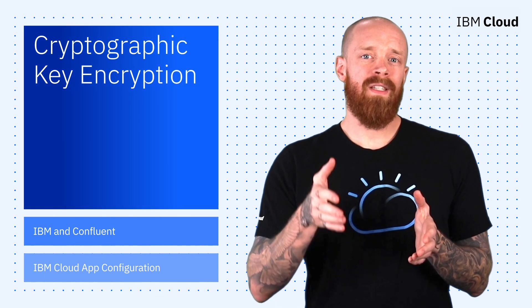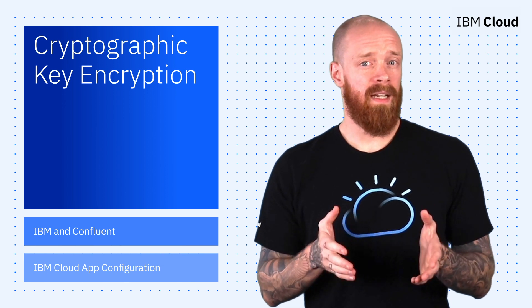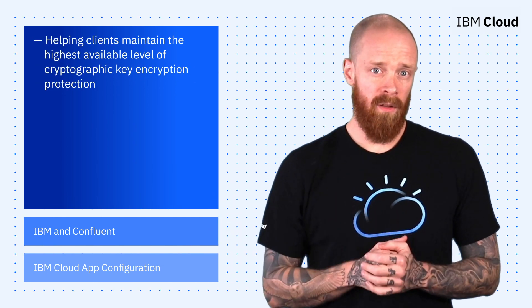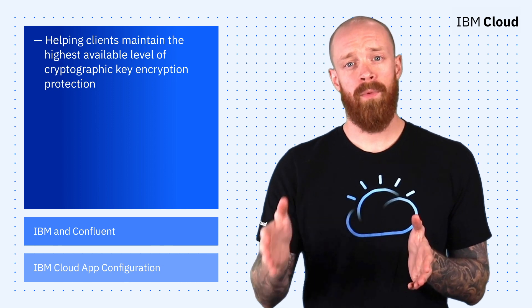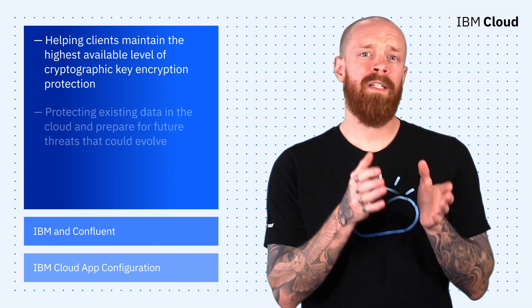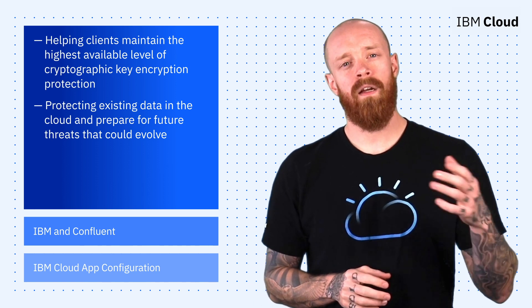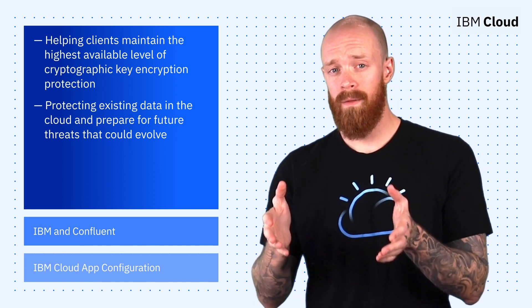Last week, IBM announced a series of cloud services and technologies designed to help clients maintain the highest available level of cryptographic key encryption protection. This both helps protect existing data in the cloud and prepares for future threats that could evolve with advances in quantum computing.